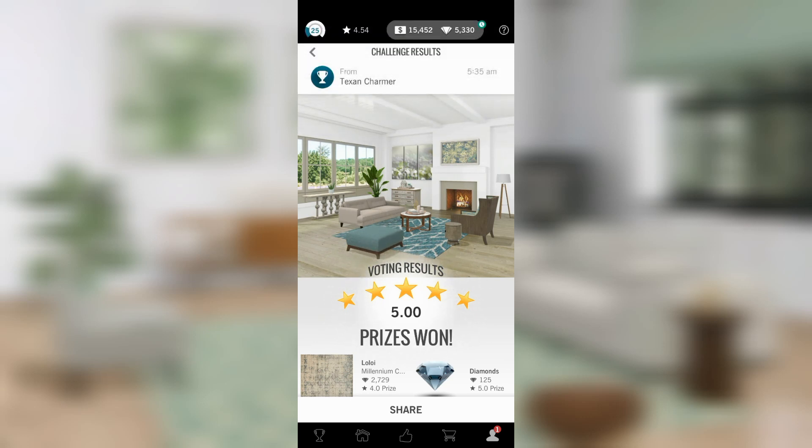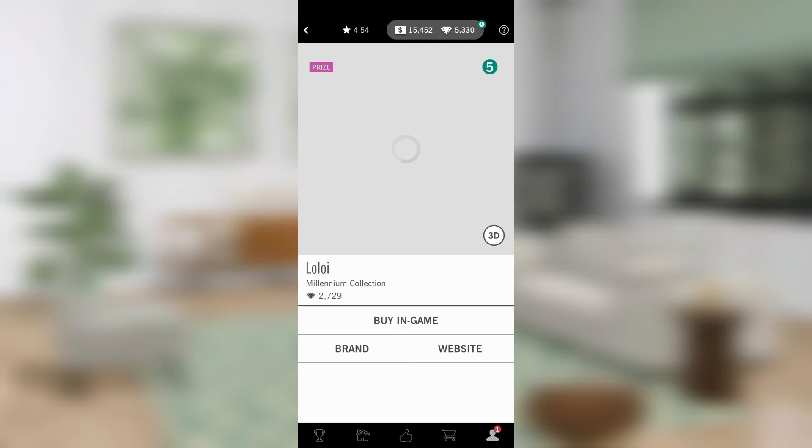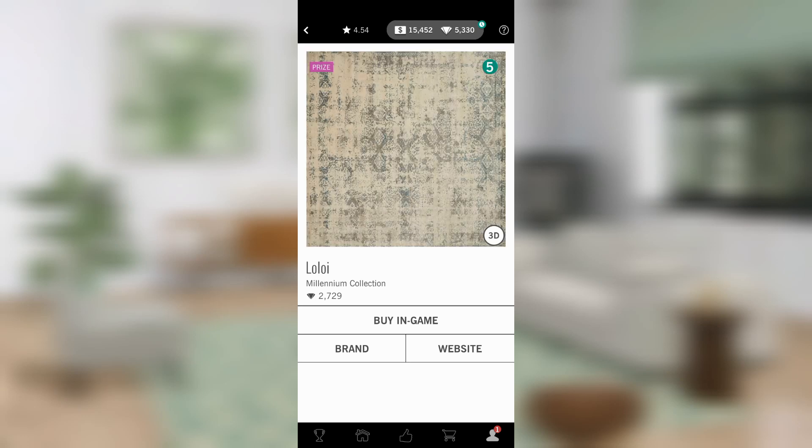Oh my gosh, that's very unexpected — but look, I won a rug! Shush, shush — I won this rug and I really like it. That's very cool.